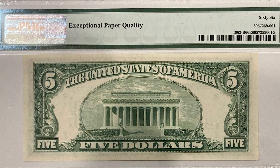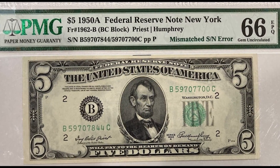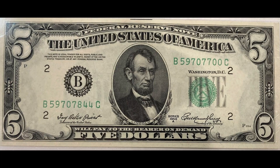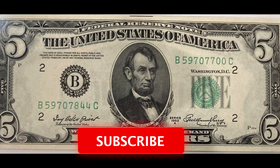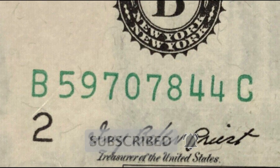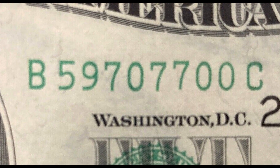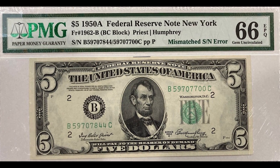If you find a bill like this, make sure to keep it flat — do not fold it because it will decrease the value. I would also recommend getting the note graded by a company like PMG or PCGS. That way, if you ever sell the bill, the person buying it will know that the error bill is authentic, with a money-back guarantee from PMG or PCGS.